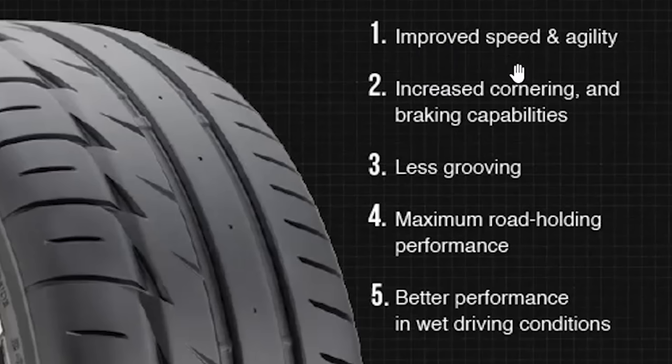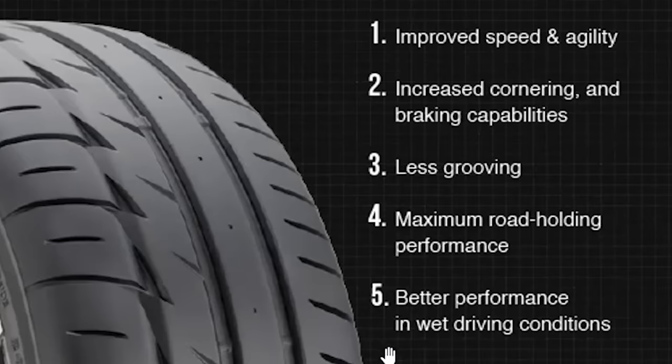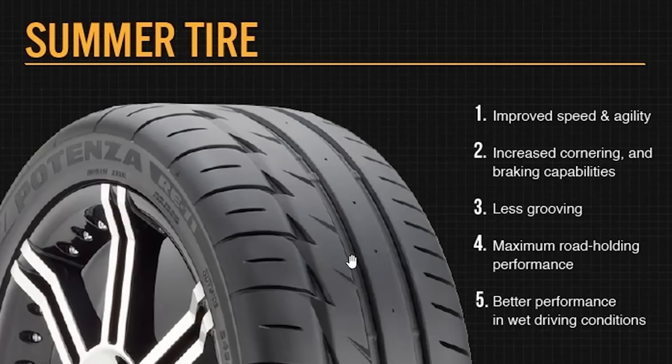Summer tires are reserved for purpose-use cars — like a convertible driven only with the top down in summer on expected dry roads. Some listed advantages include improved speed and agility, increased cornering and braking, and maximum road-holding performance. They claim better performance in wet conditions, but I don't buy that, because the large solid rubber in the middle makes you susceptible to hydroplaning — there are no grooves designed to push water away, so you'll just skim across the top.